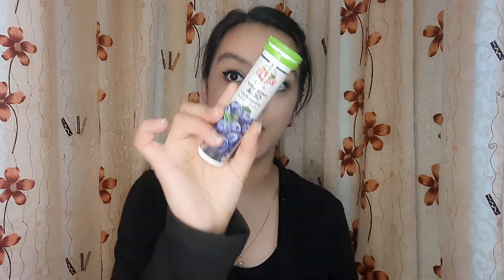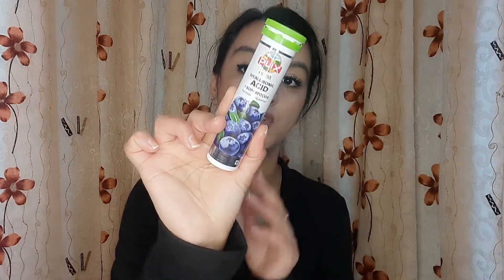Today we are going to talk about Hyaluronic Acid Tablets. I'm going to show you the product that I've been using for the last 2 months and I want to share it with you.